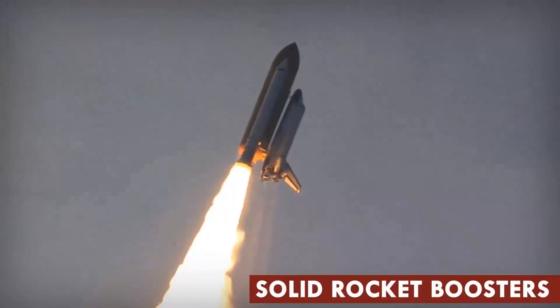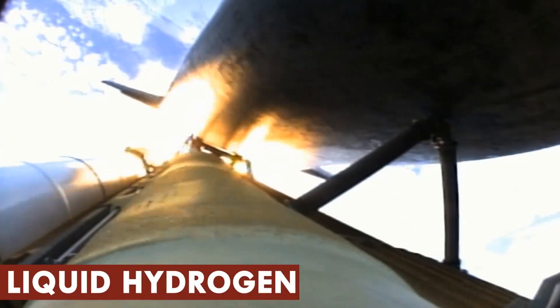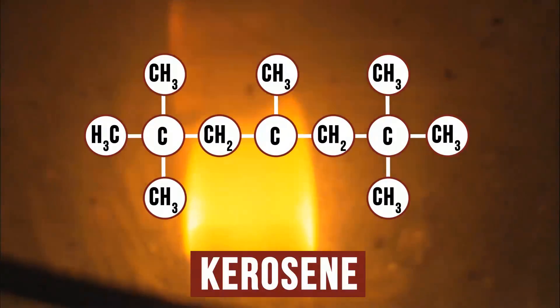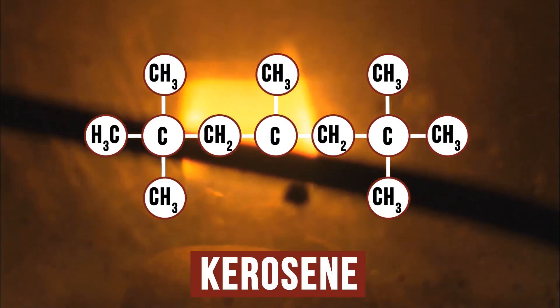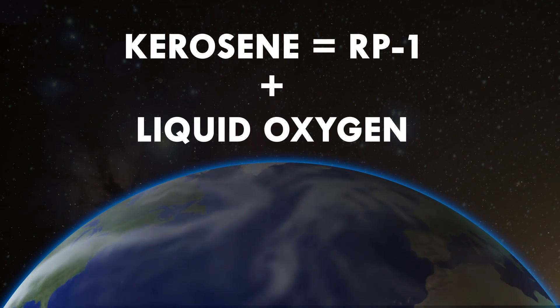When it comes to liquid propellants, we've got a lot of options. On our space shuttle, in addition to those solid boosters, there's a tank of liquid hydrogen that serves as fuel and liquid oxygen that serves as an oxidizer. Another common launch liquid fuel is kerosene — the same fuel you might use in a lamp. Kerosene used for space travel is called RP-1, with liquid oxygen again serving as an oxidizer.